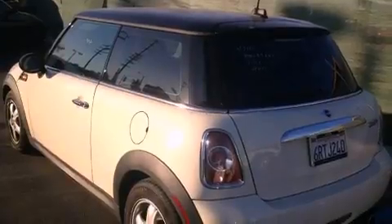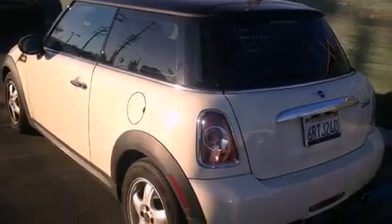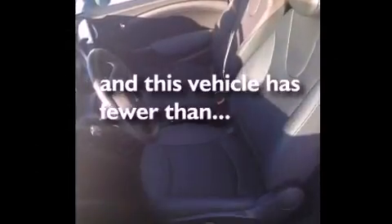Features include air conditioning, a split-folding rear seat, a leather-wrapped steering wheel, traction control, brake assistance technology, side impact airbags, and this vehicle has less than 19,000 miles.